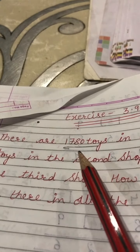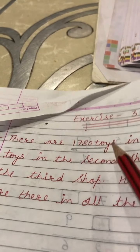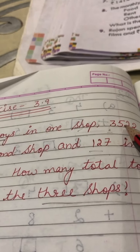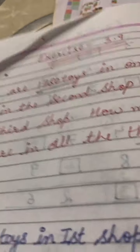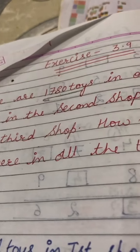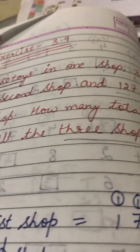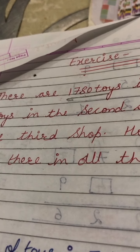There are 1780 toys in one shop, 3522 toys in the second shop, and 127 in the third shop. How many total toys are there in all three shops? The meaning of question number 1 is there are three shops.